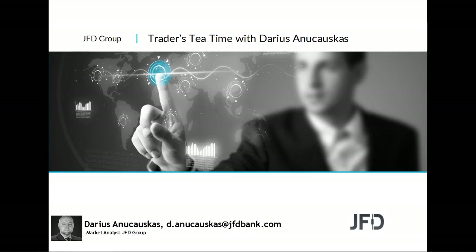Hello and welcome everyone to JFD Traders Tea Time. Today is the second of June 2020, welcome to this Tuesday afternoon recorded session. As always, we'll have a look at different charts and different setups.